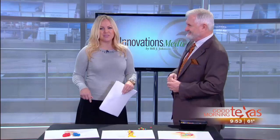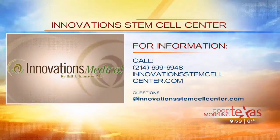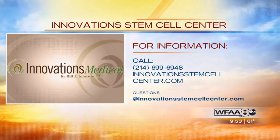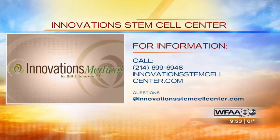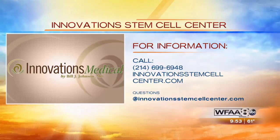Thanks for the illustration. Good to see you again, Dr. Bill. You can find out so much more by calling 214-699-6948, or go online at innovationsstemcellcenter.com. You can also email your questions to questions@innovationsstemcellcenter.com.